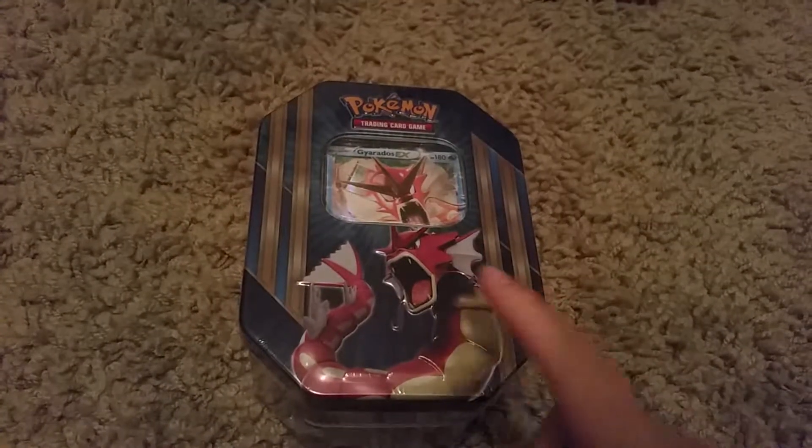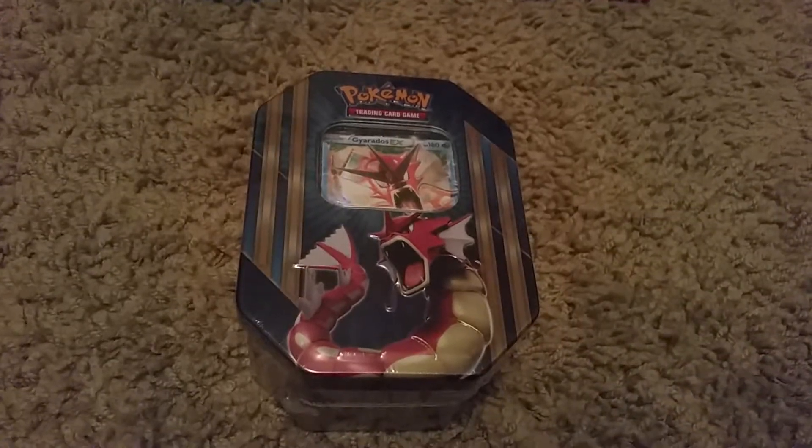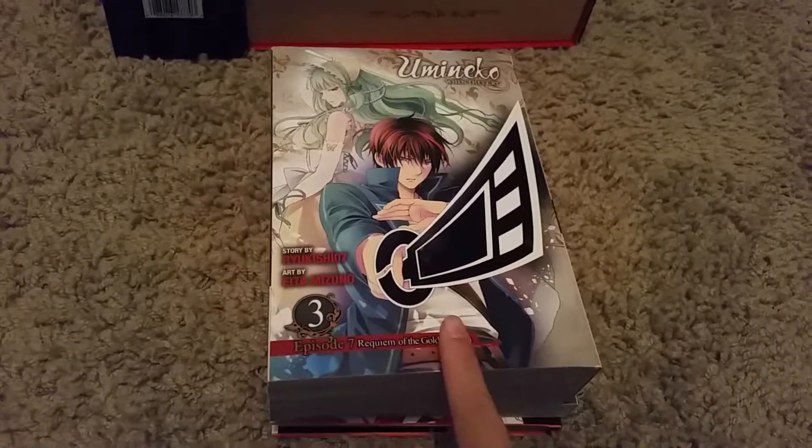If you watched my Christmas Decor haul, I was supposed to get Gyarados and I didn't, so I just ended up buying one. I also got a package from Right Stuff — it's missing one book and it says it was out of stock, but I checked on Amazon.